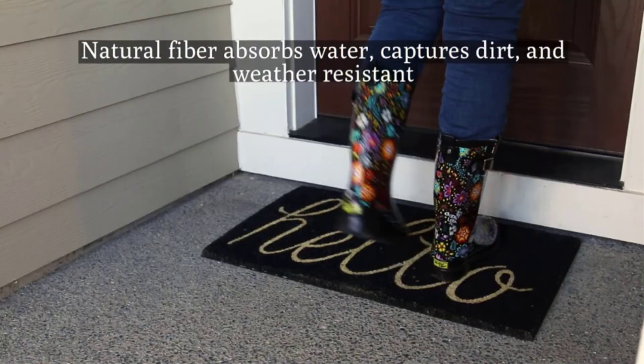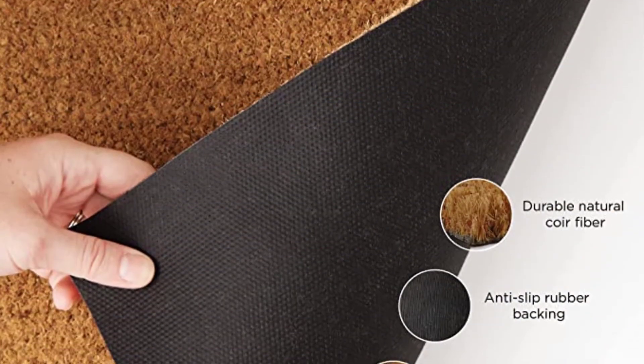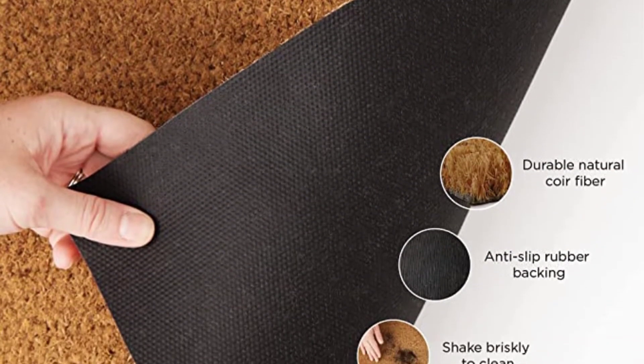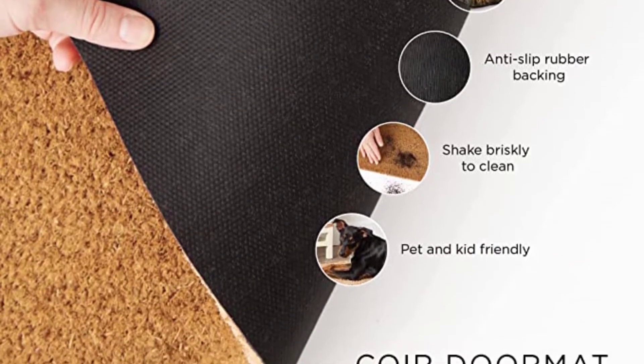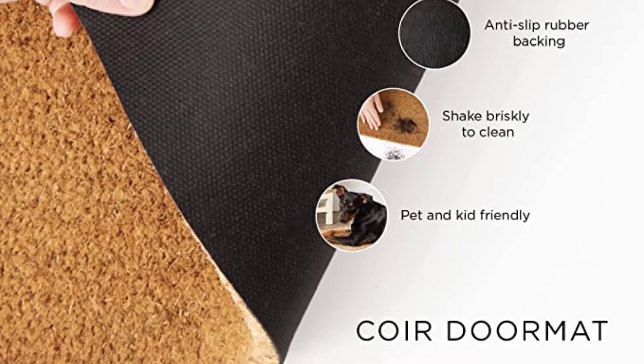Positive side of this product: available in 7 different colors, made with coconut core fiber, simple yet cute design, has a non-slip surface, will easily absorb water. Negative side of this product: a bit pricey.